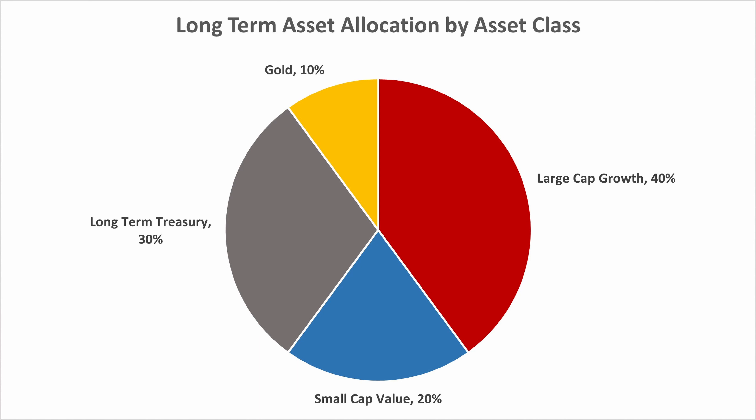I've come up with my own allocation that uses four asset classes that seems to work really well, and I'd like to share that with you. The four asset classes I'm using are US large-cap growth, US small-cap value, long-term treasuries, and gold.